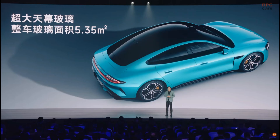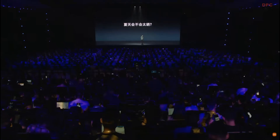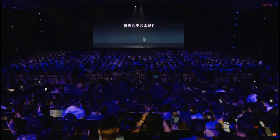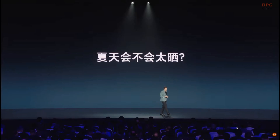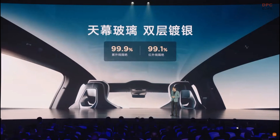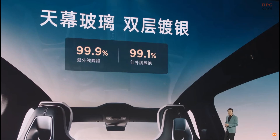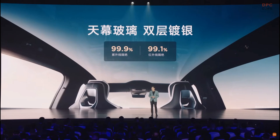We designed a panoramic glass roof. It's very spacious, looks very transparent, and good looking, with a glass area of up to 5.35 square meters. However, when we talked with potential users, a female Tesla driver said it feels like an oven sitting inside such a car in summer. So we took that as a main pain point. The first thing we did was apply double layer silver plating for the panoramic glass roof with 99.9% UV isolation and 99.1% infrared isolation.